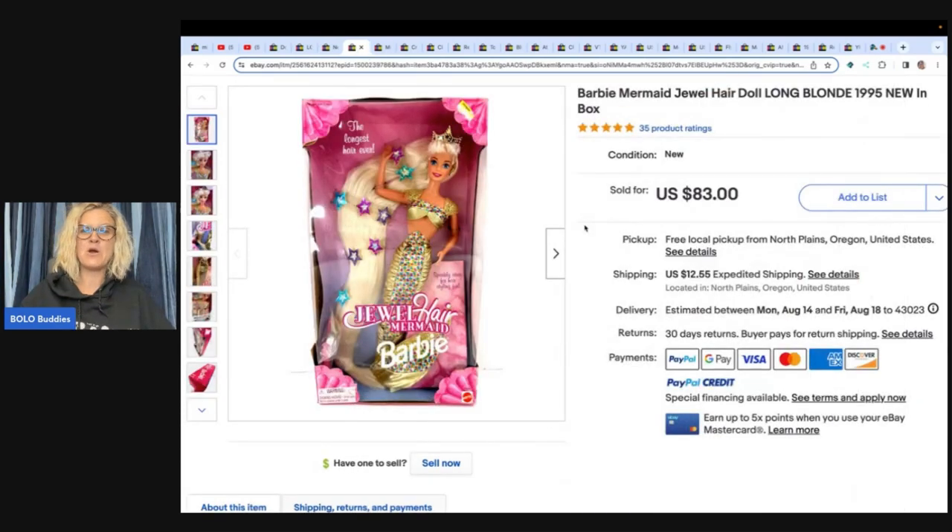This is the Barbie Mermaid Jewel Hair doll, long hair, 1995, new in the box. She got it at an estate sale for six dollars and sold it for eighty-three dollars plus shipping. Are you seeing an uptick in Barbie sales since the Barbie movie came out? I know I've been getting more attention on my boxed Barbies for sure.